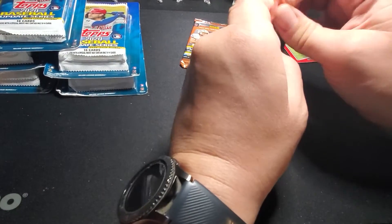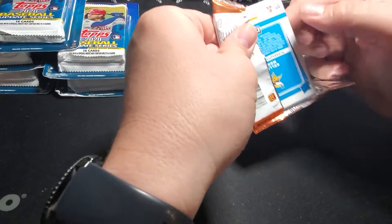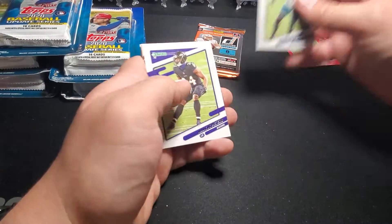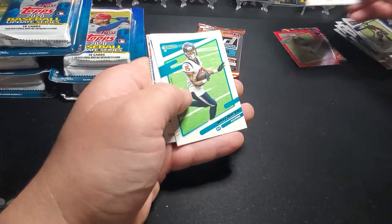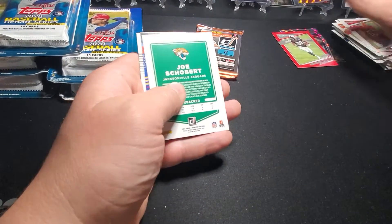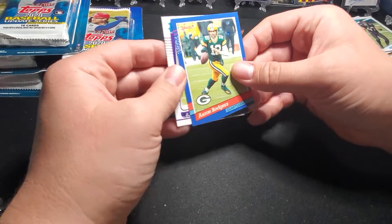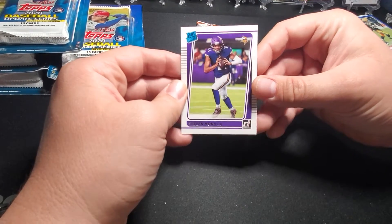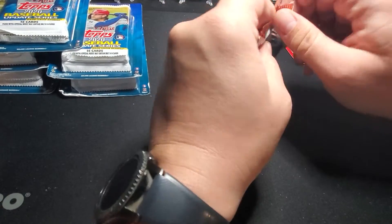Got two more of these. Jalen Mills, Marcus Peters, Jesse Bates the third, Will Fuller, Gronk with the mask, Joe Schobert, Aaron Rodgers on the 91, and Kellen Mond Rated Rookie — not a quarterback we're really looking for.